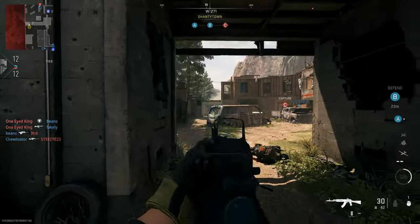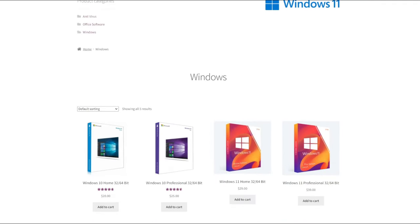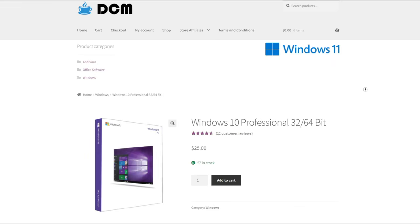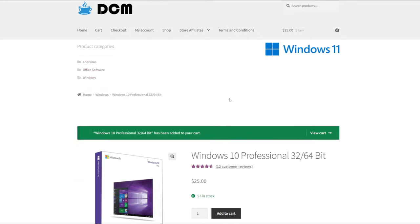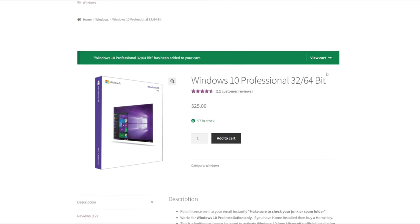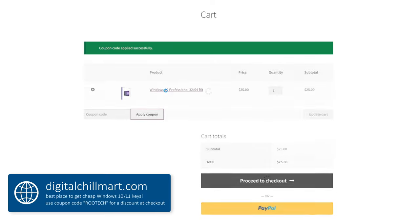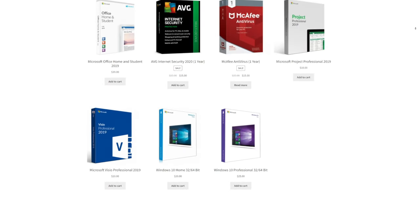Before we dive straight into it, I first want to tell you about DigitalChillMart. DigitalChillMart.com is the best place to get cheap Windows 10 and 11 license keys. If you're building a PC or have built one but you're still running an unactivated version of Windows, DigitalChillMart has you covered. Simply go to the front page of their website, scroll down a bit, and you'll find Windows 10 and 11 for great prices. I have a coupon code — type in RooTech and it'll be instantly applied. Link for DigitalChillMart.com will be in my description.